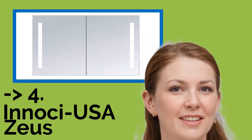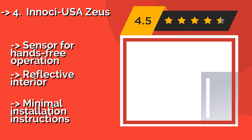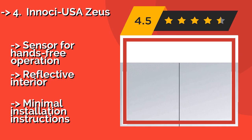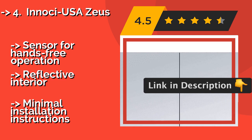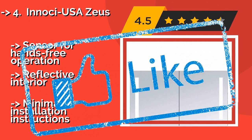If price isn't an overriding consideration, the aluminum-framed Innoci-USA Zeus, about $825, could make your day shine. Using vertically mounted LEDs that boast 50,000 hours of use, this option is lighted both inside and out, so you'll never be left in the dark. Features include a sensor for hands-free operation and a reflective interior, but minimal installation instructions.